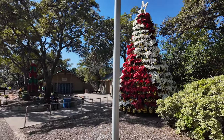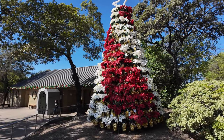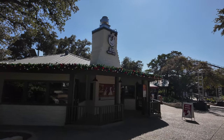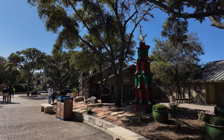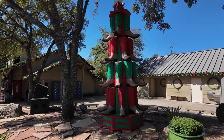There's a poinsettia tree out — no idea if those are real or not. They've got the Crispy Coop kind of lined up with garland for Christmas, looking nice, as well as the cowboy boots tree.